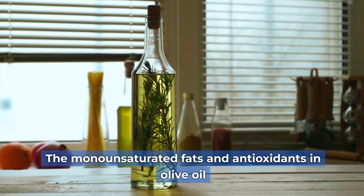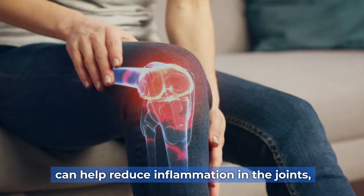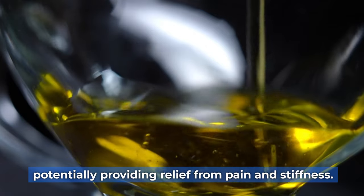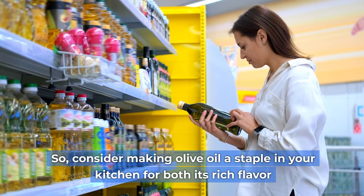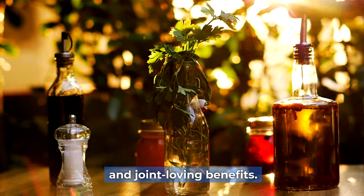The monounsaturated fats and antioxidants in olive oil can help reduce inflammation in the joints, potentially providing relief from pain and stiffness. Consider making olive oil a staple in your kitchen for both its rich flavor and joint-loving benefits.